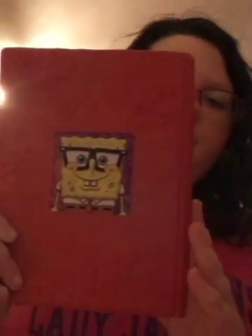Gotta catch 'em all! Wait — in the back is SpongeBob. So, bye!